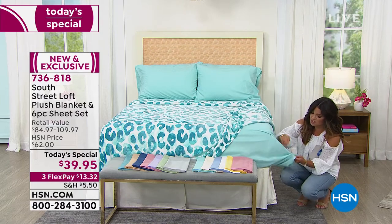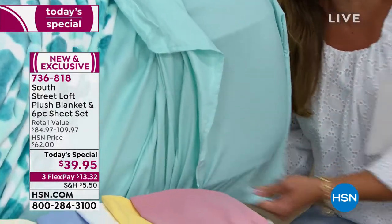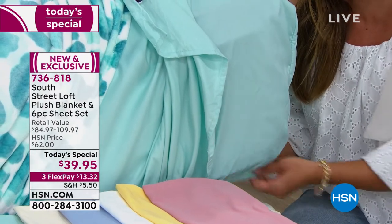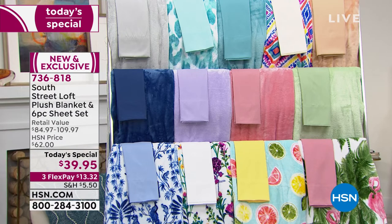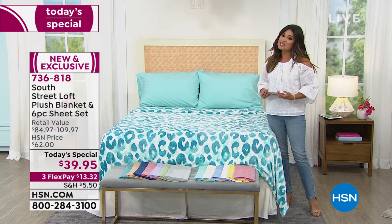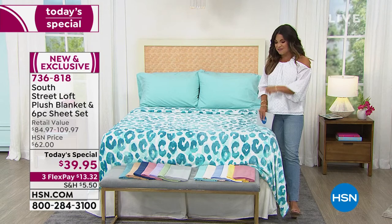I've been to department stores and looked at those beautiful bedscapes and then gotten so discouraged when I looked at the prices — I could barely afford to look. And then by the time it adds up and you purchase everything, you feel like you have to keep it on your bed forever because you spent so much money. So at least with something like this you can really switch it up. A couple of you were asking on Facebook to see the sheet quality — look, nothing wrinkled — just to show you this great elasticized sheet and how well it fits over the mattress. The elastic going all the way around is a huge deal.